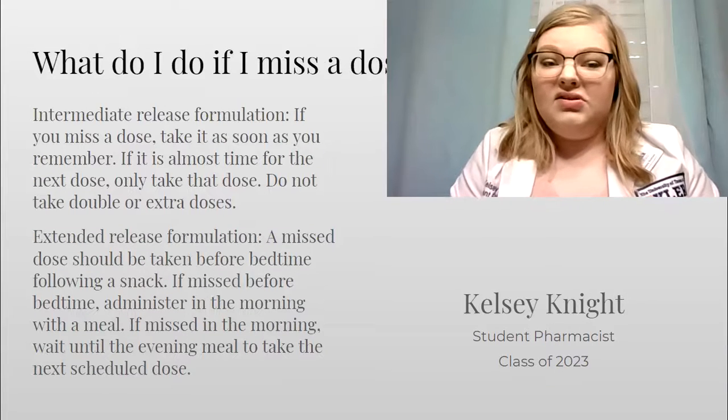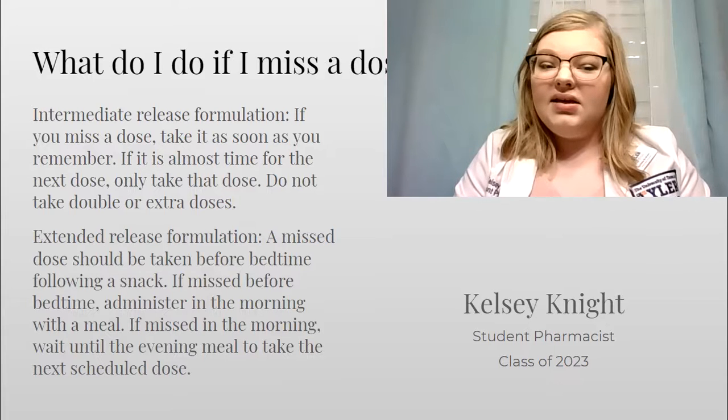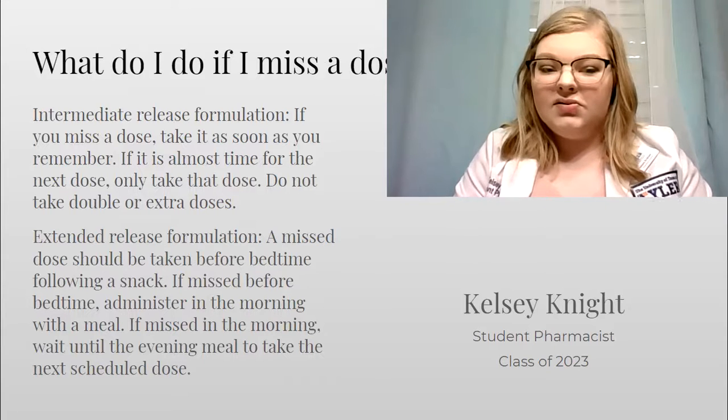What do you do if you miss a dose of pregabalin? If it is the intermediate formulation, take it as soon as you remember. If it's almost time for the next dose, take only that dose. Do not take double or extra doses.